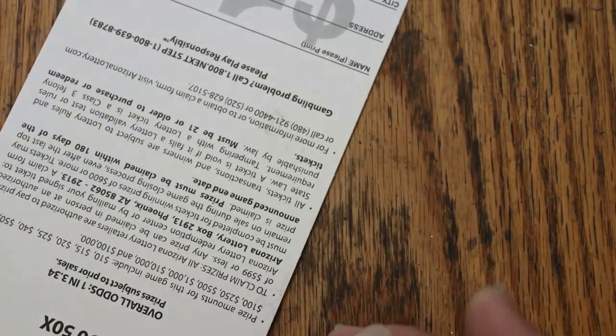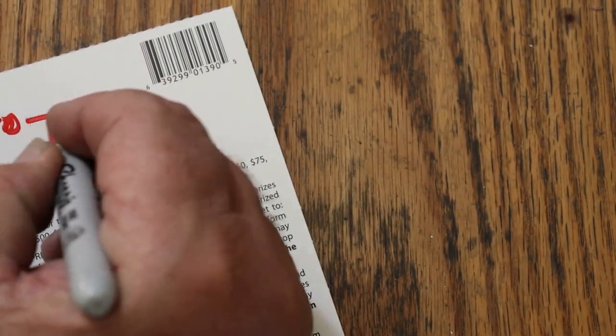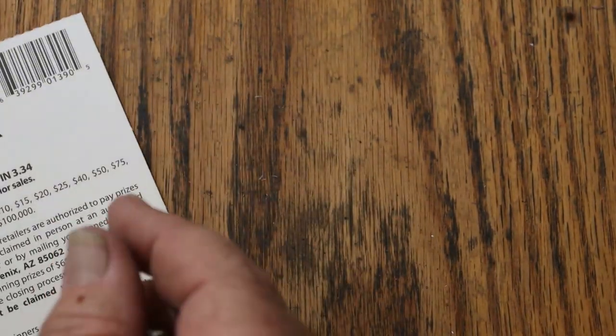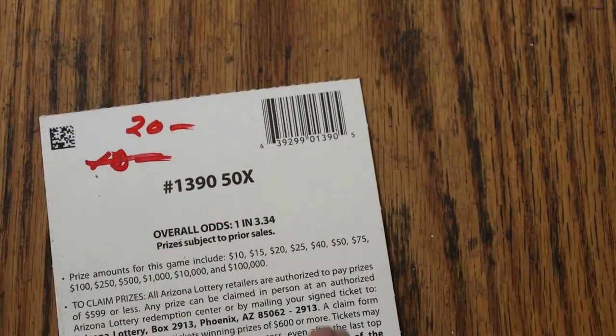Outstanding! But we still have a ways to go — we're still below half back. I wrote what I thought I was going to get as opposed to what I did get — a little mistake. 2 tickets to go, a third of the money back.